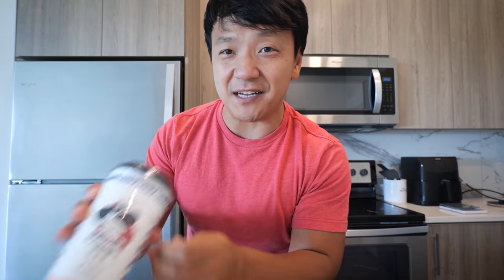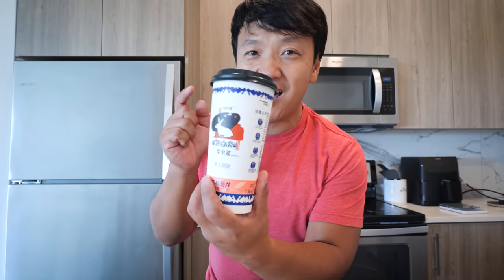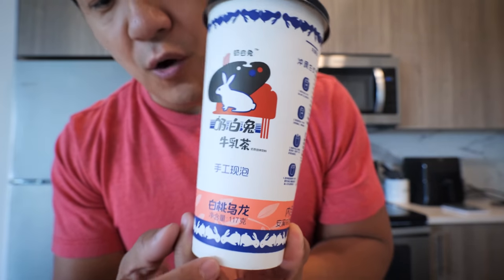Look at this! White Rabbit milk tea. If you guys don't know why I'm so excited, White Rabbit is basically a candy that all Chinese people grew up with since we were kids. It's an iconic Chinese candy and recently they've been making it into ice cream with different flavors. I've never seen this before. On the bottom it says Bai Tao Oolong, so it's white peach oolong tea.